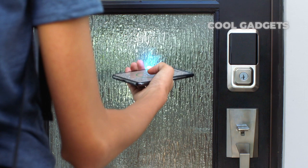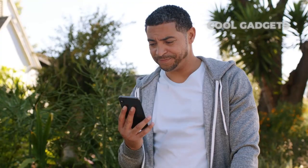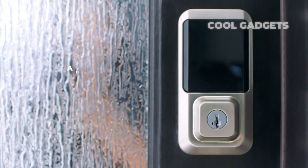For that, you'll need the similarly priced August Wi-Fi Smart Lock, which also works with home automation and security platforms from Honeywell, Logitech, SimpliSafe, and Samsung, and uses most of your existing hardware.